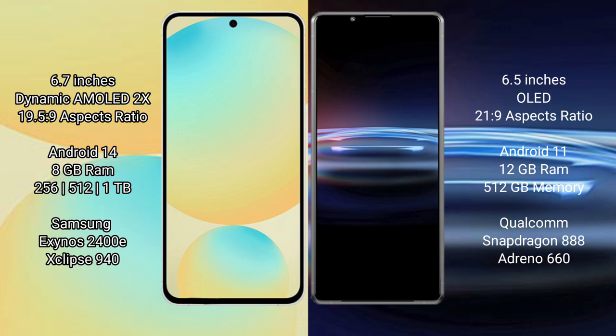Samsung Galaxy S24 FE runs on the Android 14 operating system. Sony Xperia Pro 1 runs on the Android 11 operating system.